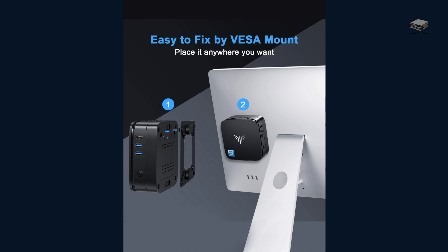One of my favorite features? The included VESA mount. It allows you to attach the AK-1 Pro behind a monitor, keeping your workspace clean and clutter-free.